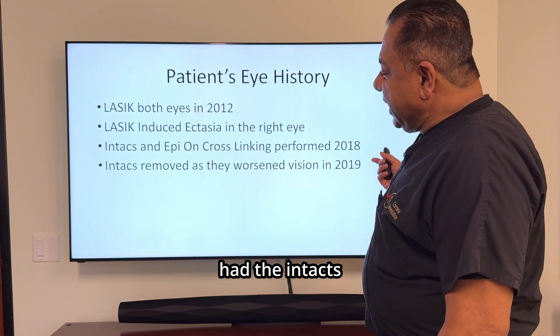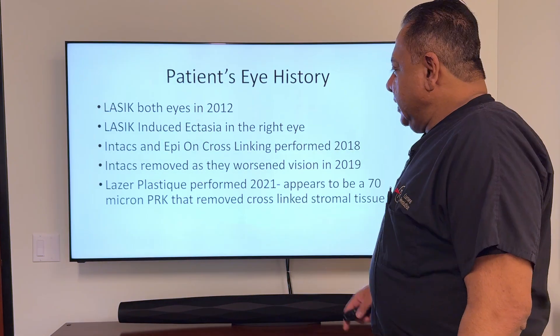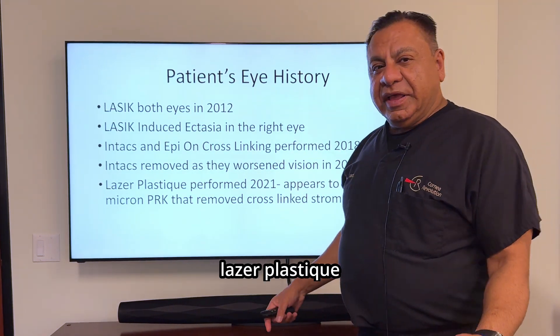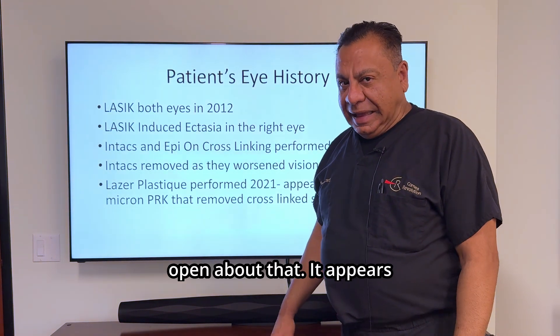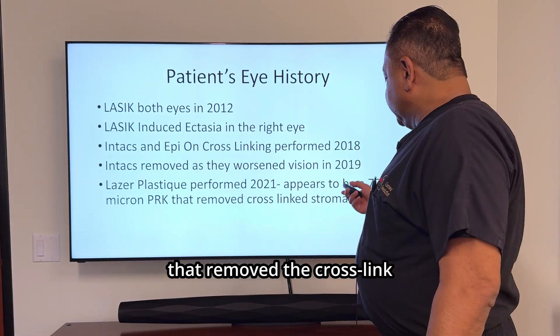He then had the Intax removed as they worsened his vision in 2019. He is flying all over the country for this. He then had LASIK-plastique performed in 2021. I don't know what LASIK-plastique is, and I've been open about that. It appears to have been a 70 micron PRK that removed the cross-linked stromal tissue.